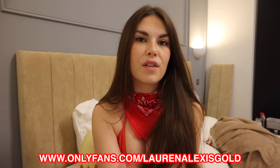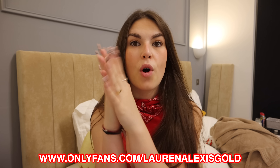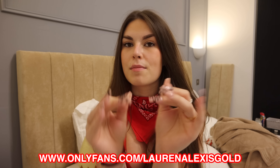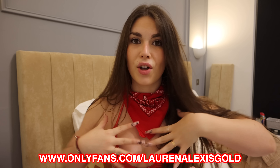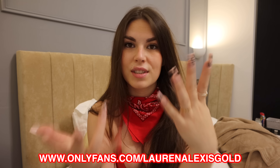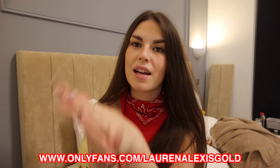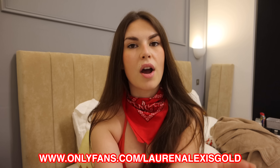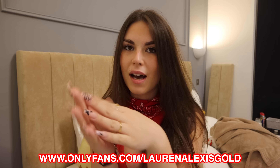Before we get into the video, I have a huge discount on right now — 50% off my exclusive site, not something you want to miss out on. The content this month is incredible, you want to see everything. Links are in the description, in the pinned comments, and also on the screen right now, so go click it and subscribe.